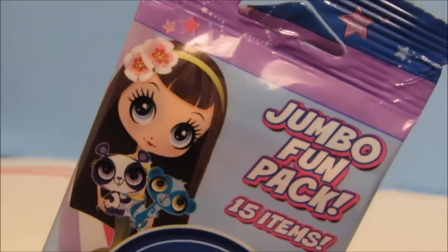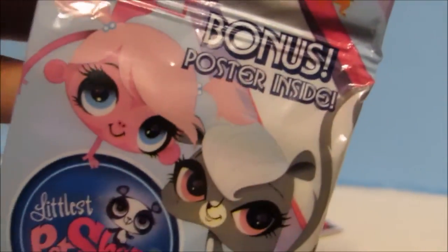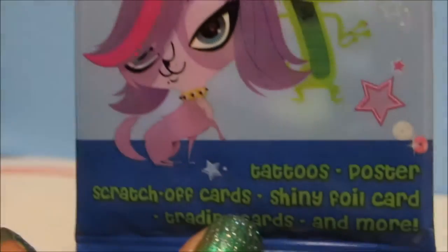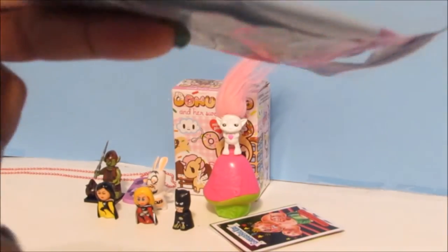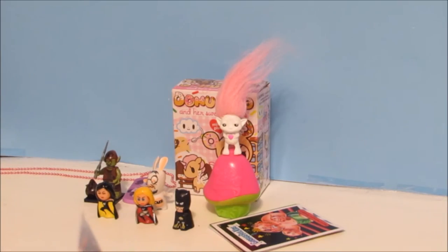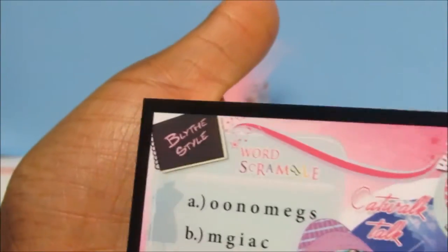Now let's open this Littlest Pet Shop Jumbo Fun Pack — it has 15 items inside plus a bonus poster. It says it has tattoos, a poster, scratch-off cards, shiny foil cards, trading cards, and more. Our first card is Sunil.